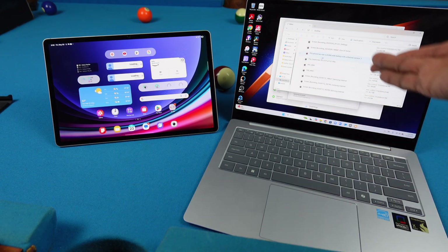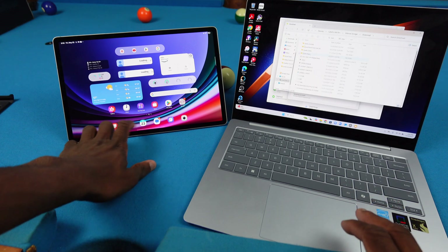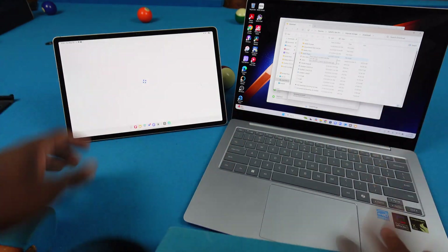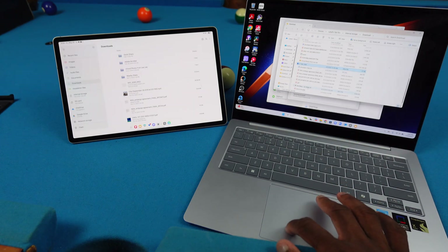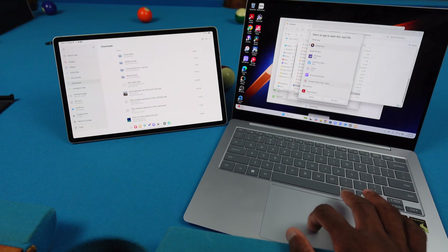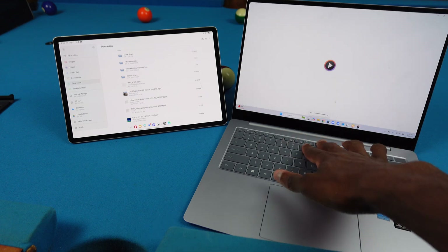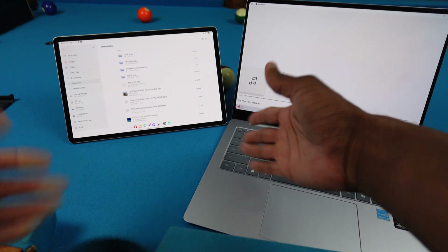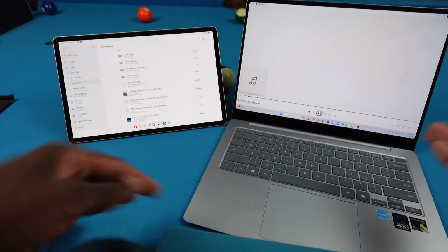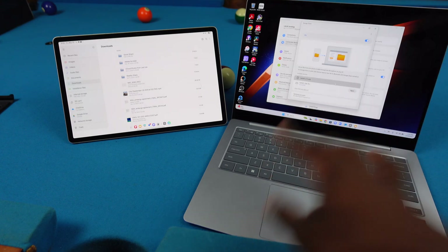Everything you can see right now is on my Galaxy Tab. If I go to Downloads, it's the same exact files. I can pull up a music file, and — Windows Media Player still works here. If I'm editing on here I can transfer files. I can do the same thing with my Z Fold 6 as well.